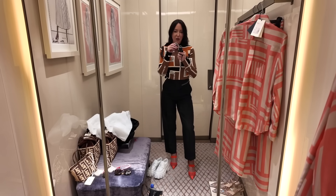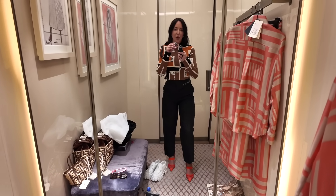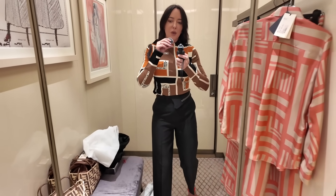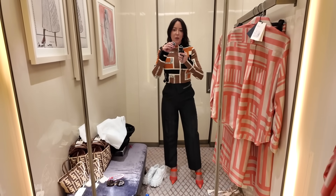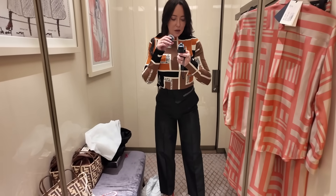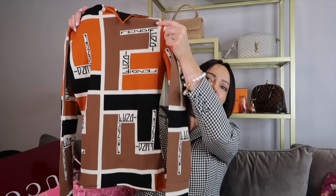I tried it on with the most amazing pair of trousers but resisted buying them — I keep buying high-waisted suit-style trousers and forgetting what I have. I need to check my wardrobe first. But this is the top I did get — very different from the pink theme.